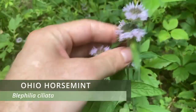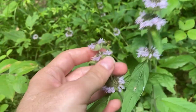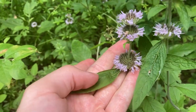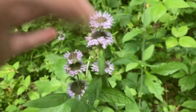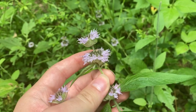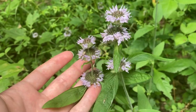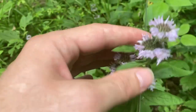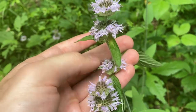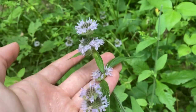Here we have Ohio horsemint, which is in the mint family and has these stacked lavender inflorescences. Since this species is in the mint family, it is pretty fragrant — if you take one of these leaves and crumple it up, it'll smell like oregano, which can be a pretty good identifier. One of its closely related relatives is the woolly wood mint, and that species can sometimes be confused for this one. A way to distinguish them is that Ohio horsemint smells like oregano and has stacked lavender inflorescences, while woolly wood mint smells more like mint and typically has stacked white inflorescences.